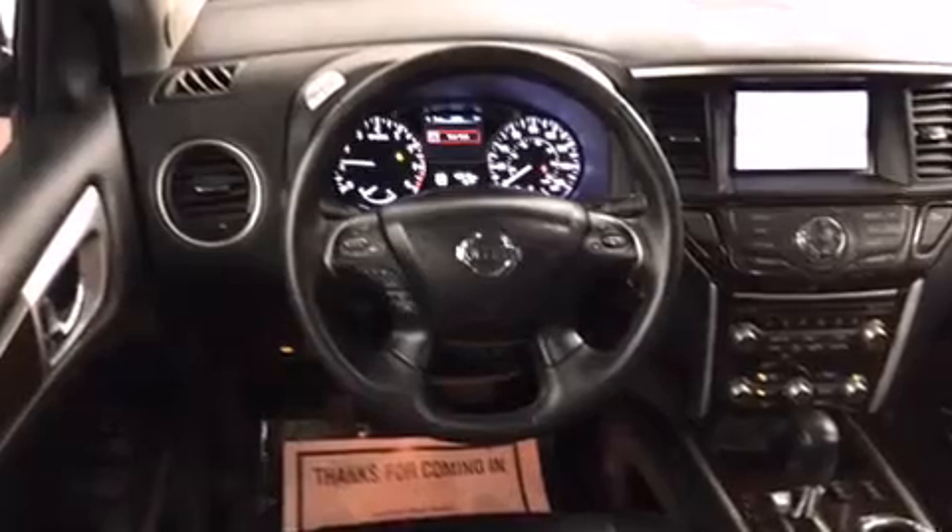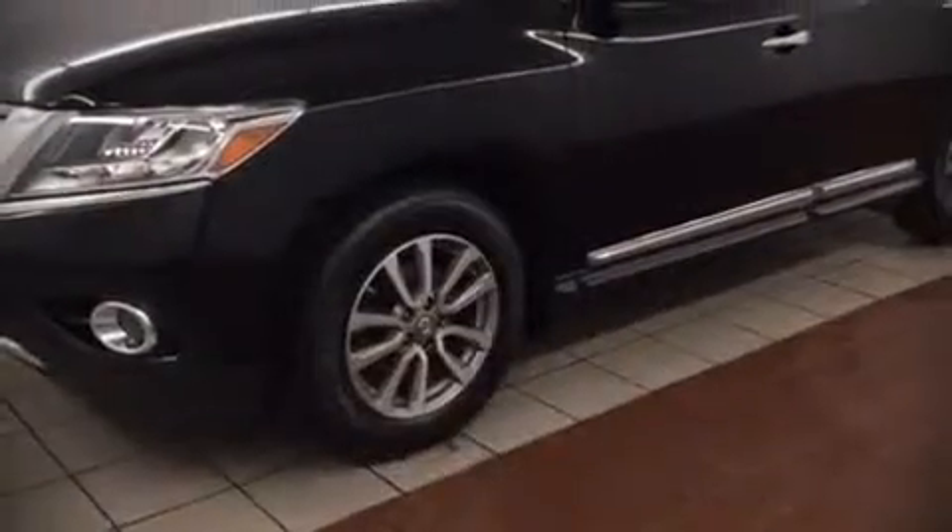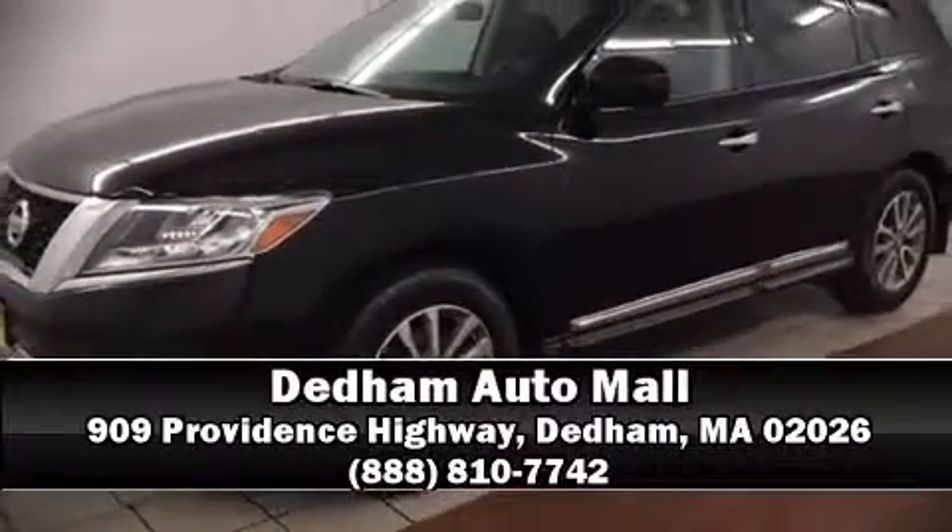A Carfax history report indicates just one previous owner. Our sales reps are extremely helpful and knowledgeable, so please don't hesitate to give us a call.